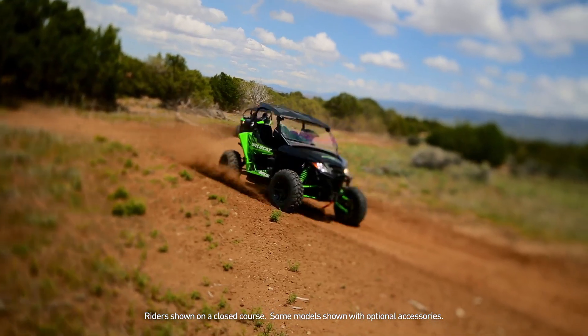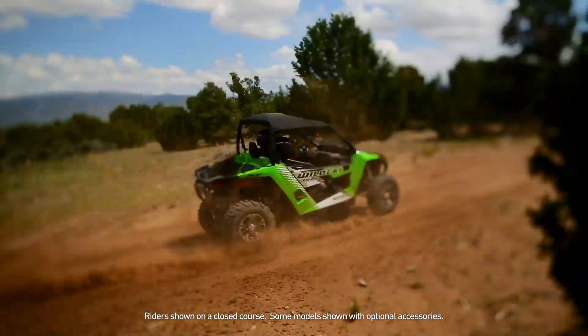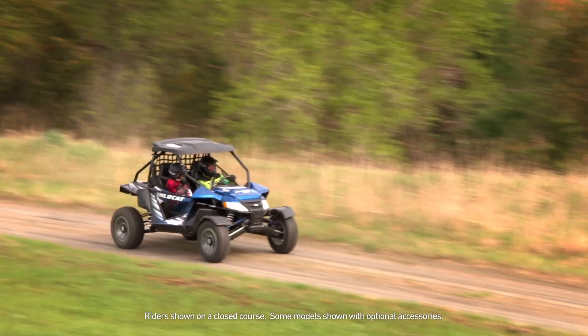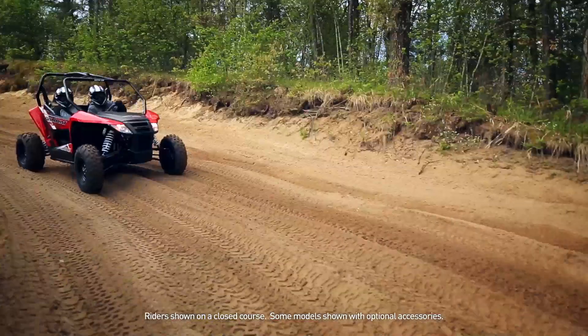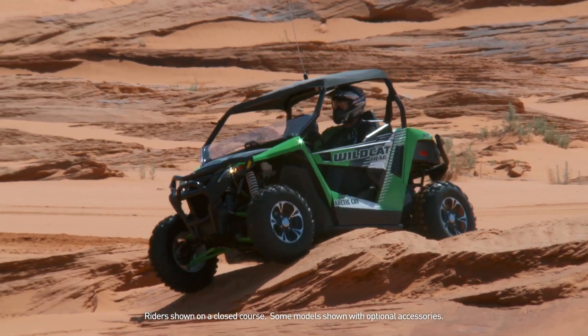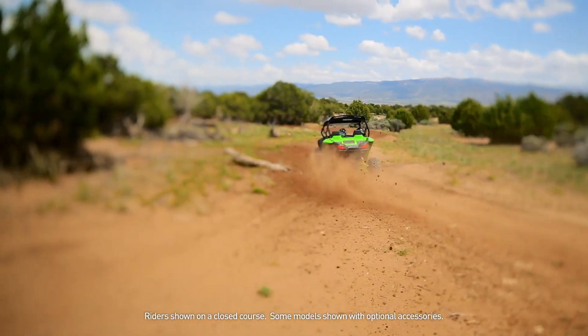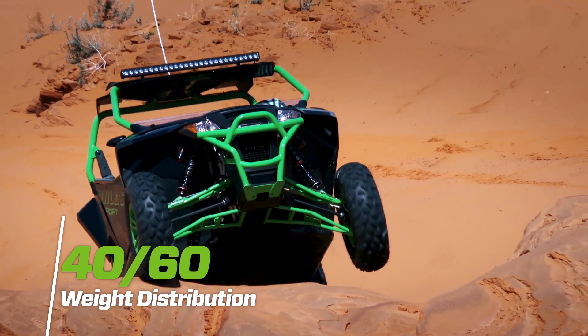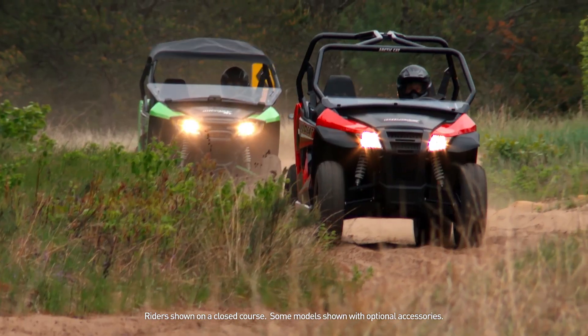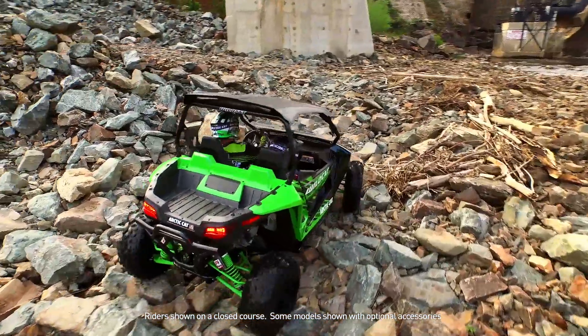Both Wildcats are built off the same platform. This chassis is smaller and more nimble than that of their big brother, the Wildcat X. It's designed with an extremely low seating position — three inches lower than the Polaris Razor, for example. When combined with the 40-60 weight distribution, the rider and passenger are positioned right at the center of gravity to deliver a ride that breeds confidence.